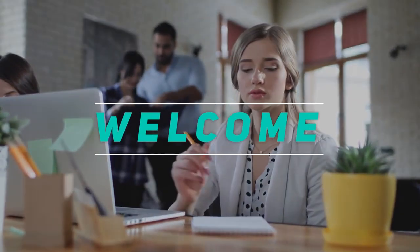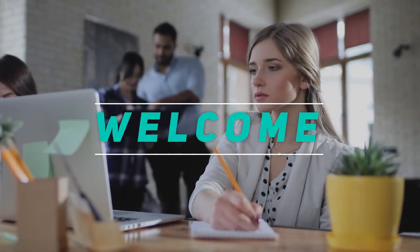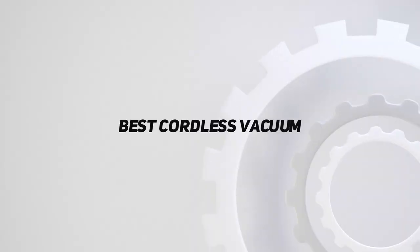Hey, welcome back to my channel. In this video, I'm going to talk about the top 5 best cordless vacuums.